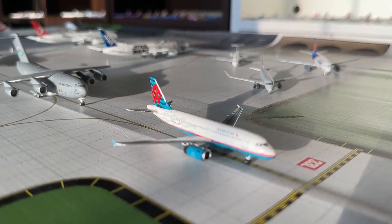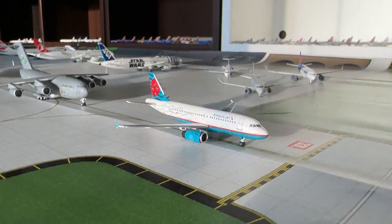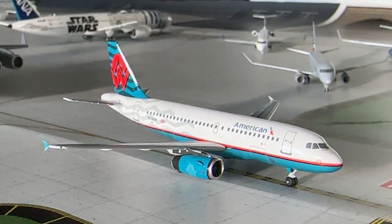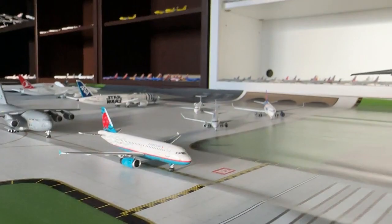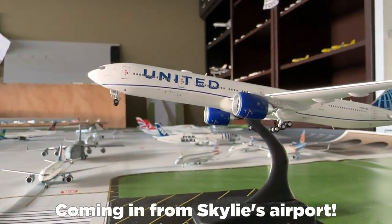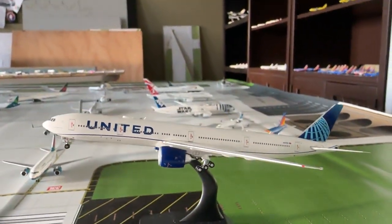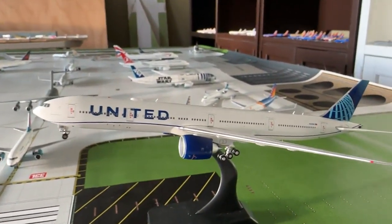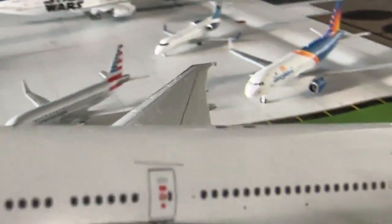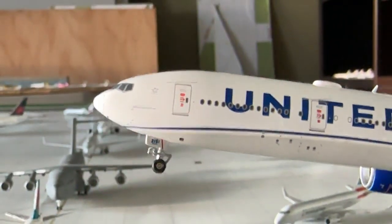Number one for departure is the American Airlines Airbus A319 in the America West Heritage paint scheme, making nonstop service out to Las Vegas after coming in from Phoenix to represent America West. Currently on short final is the United Airlines Boeing 777-300ER, making nonstop flight in from Houston with continuing service out to Newark. This is such a magnificent airplane — I really like the 777-300ER. It's a fantastic Aviation 400 model, insanely detailed.